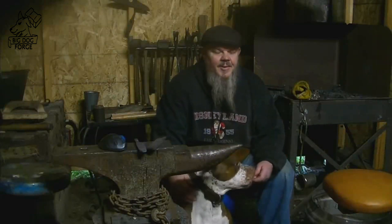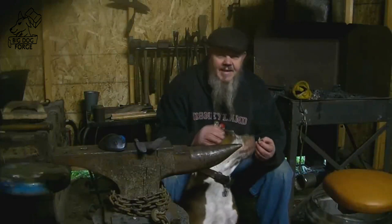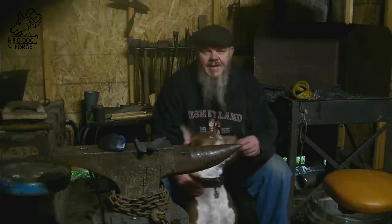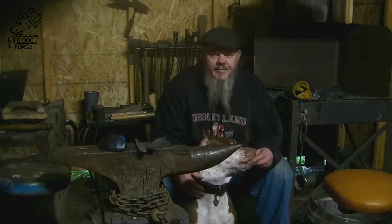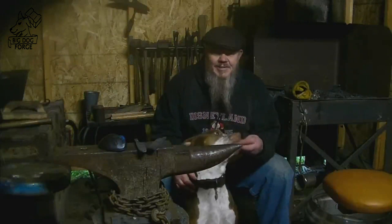Hey guys, Tim here, Big Dog Forge. Welcome back, it's good to see you again. So this time around we're gonna do a little forging, and Big Dog and I are setting up a recording studio here in the new solid fuel smithy. There's a little bit of forging at the end with a little surprise, so stick around — should be fun.